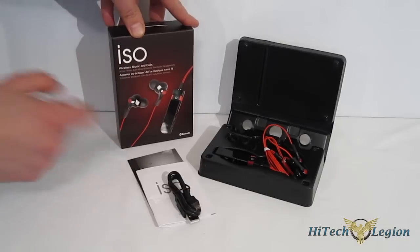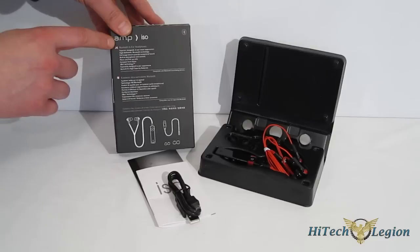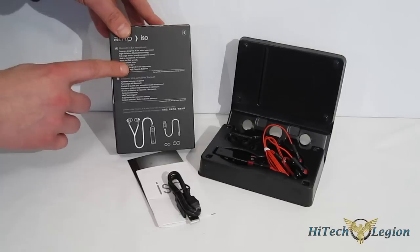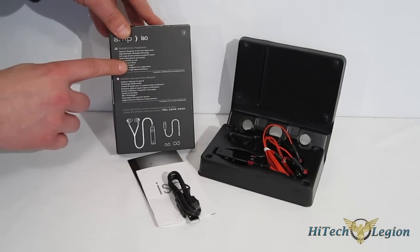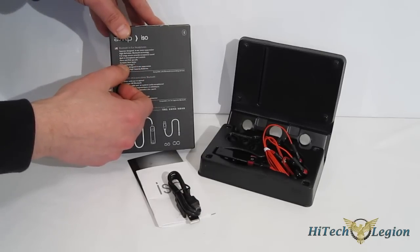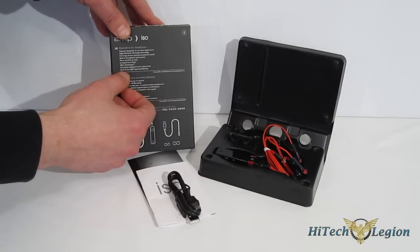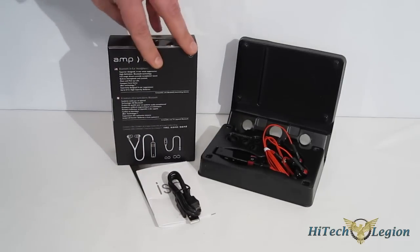As you can see, you get a nice look at it on the box, and turning it around, there's a list of features: superior design, in-ear noise suppression, high-definition Bluetooth audio sound, full-range drivers for exceptional sound, built-in microphone and controls, place and receive calls, compact form factor, DBS-1 technology, superiorly designed in-ear suppression, and up to 8 hours capacity on the included batteries.